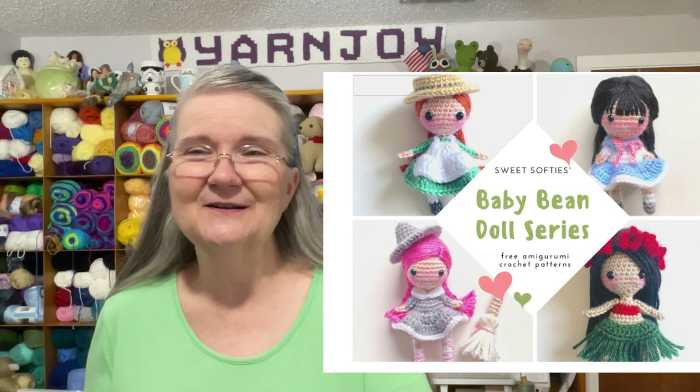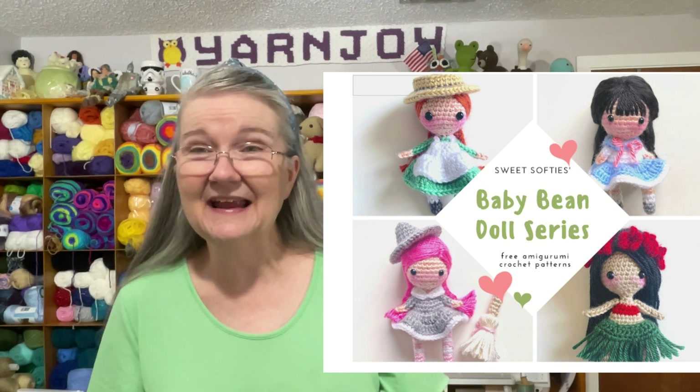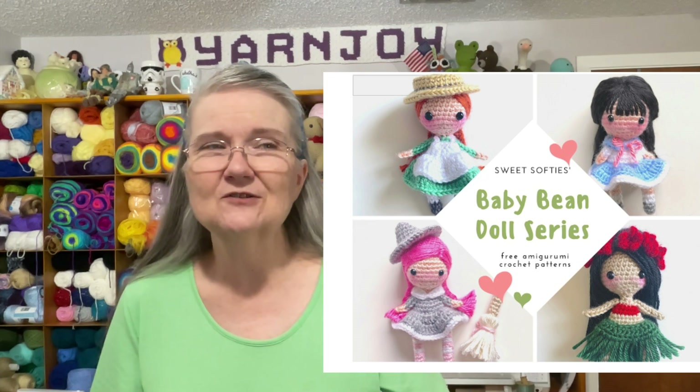She also has a series called the Baby Bean Dolls. I think there are about four or five of them and she may be adding more. Here's a screenshot of the four of them. One is an Anne of Green Gables doll, there's a Hawaiian doll, a little schoolgirl doll, and she also has a pattern for the basic head and body so you can make your own clothes for it.